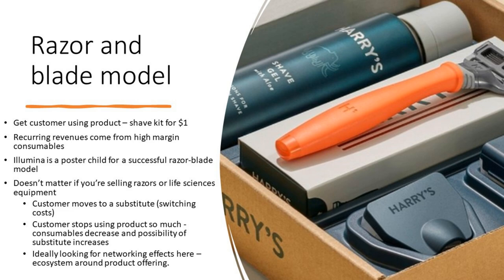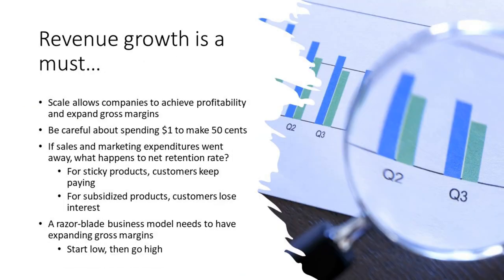When we look at any disruptive tech firm, we always say that revenue growth is a must. If you're disrupting, then let's see it. Disruption comes in the form of capturing market share, which is reflected in growing revenue streams. When companies scale, they can then achieve profitability and expand their gross margins. That's why we're not overly concerned about profitability for disruptive tech firms.